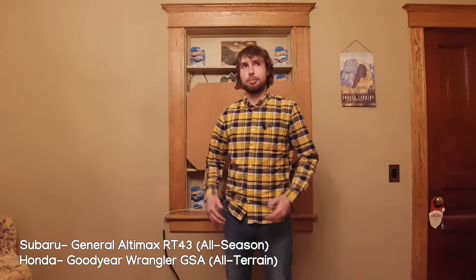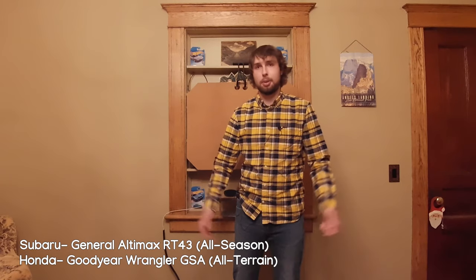Now, this isn't a test of which is the better winter car, because they're both on very different tires. The Subaru is on General Ultimax RT43 all-season tires with plenty of tread left, and the Element is on Goodyear Wrangler GSAs, which are a bit old and dry-rotted, but also have plenty of tread left. So strictly based on tires, the Element is the better vehicle, and it also has a few more inches of ground clearance, which helps it not get bogged down. This is simply a test to see how the all-wheel drive systems react to slipping.